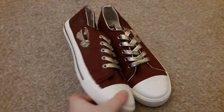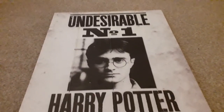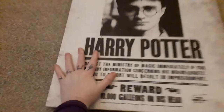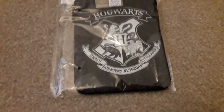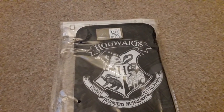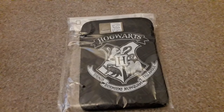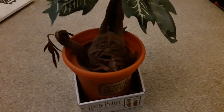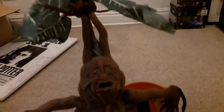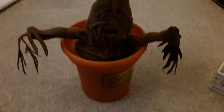First up are these Harry Potter trainers — they have a golden snitch on the side and I think they're really really cool. Then my mum's friend gave me this giant wooden Undesirable Number One poster — I have no idea where I'm going to put this. Next we have this tablet case from my best friend Katie. She said she knows I don't have a tablet, but it can be used for something else — and it will be, this is what my Nintendo Switch is going to go in. I also have this Mandrake — when you pull it out it actually makes noises and vibrates. I think it's amazing.